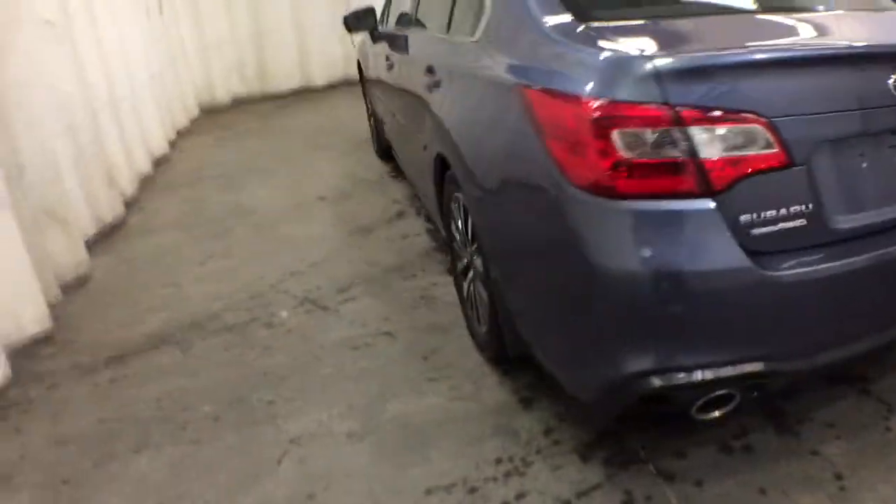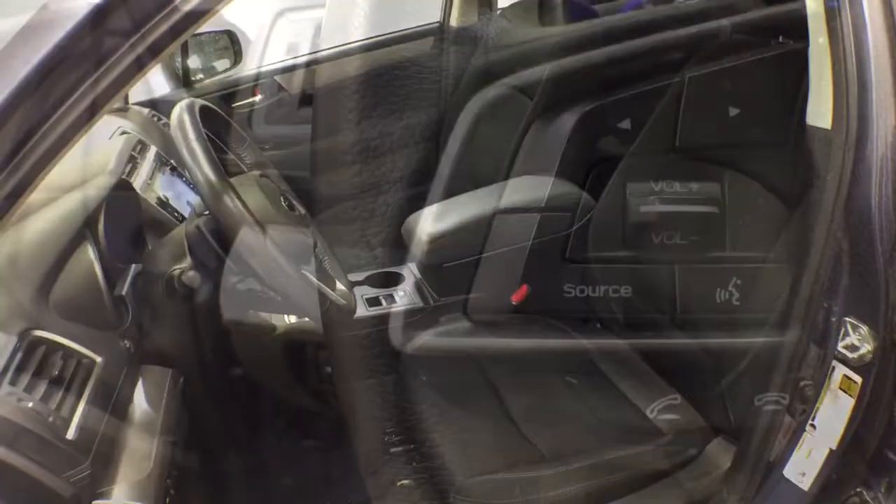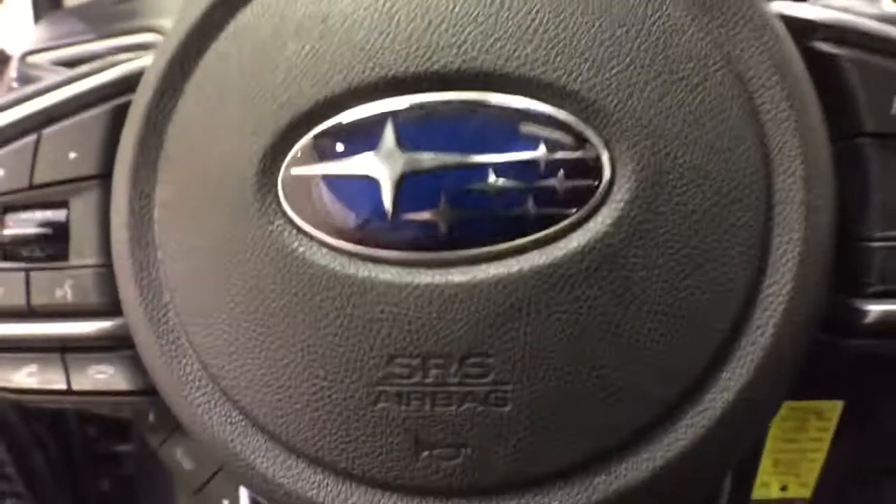These are just some of the great options this vehicle comes with: heated driver's seat, keyless entry, all-wheel drive, backup camera, sunroof, satellite radio, iPod and MP3 input, heated mirrors, four-cylinder engine, and adaptive cruise control.